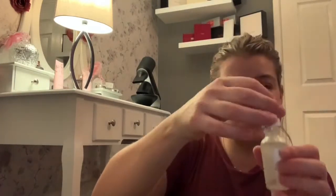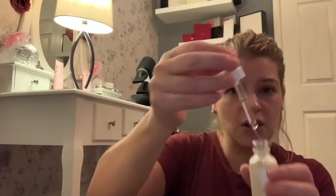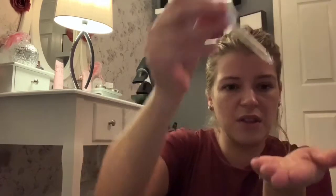After the niacinamide is dry, I use the hyaluronic acid. With hyaluronic acid you must put sunscreen on as well. They all come in these glass bottles, and I just put about half of the squeezy tube's worth on.